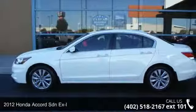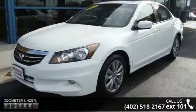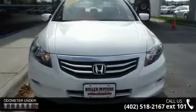Step on to the 2012 Honda Accord SDN XL. If you are looking for an automobile with great features, look no further. This vehicle comes with a reliable six-cylinder engine, connected to a smooth shifting automatic transmission.